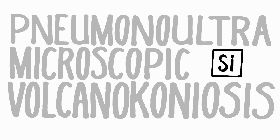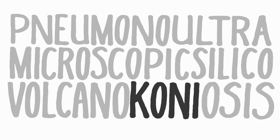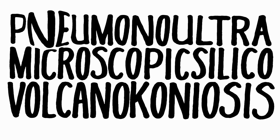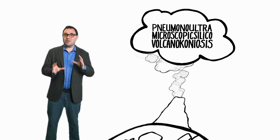Silico — having the properties of the element silicon. Volcano — fiery as if from a volcano. Coni — dust. And osis — a condition or a disease. So there we have it. Pneumonoultramicroscopicsilicovolcanoconiosis is a lung disease that affects miners, caused by breathing in a fine volcanic dust. It's still not an easy word, but suddenly it isn't incomprehensible.